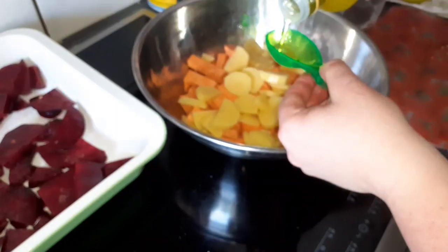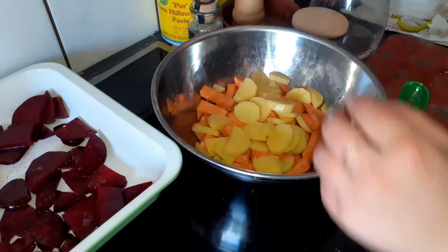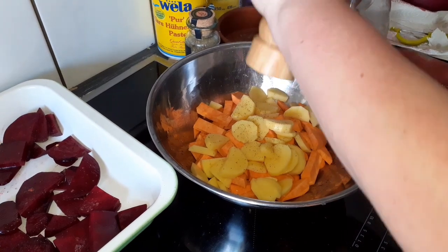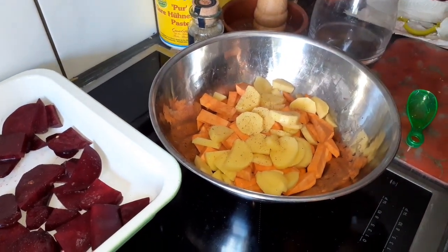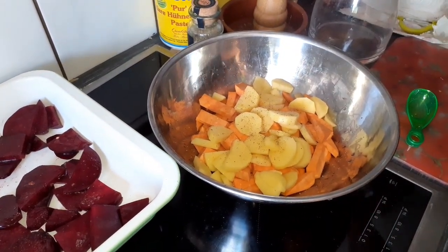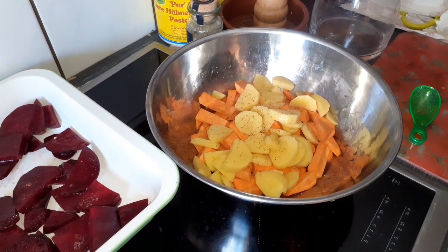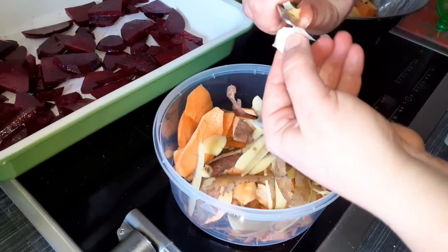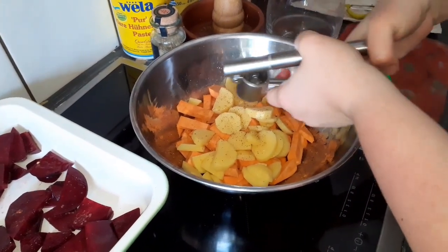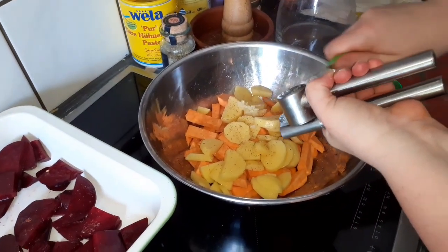Season everything with salt, pepper and a pinch of sugar. Put it in the oven.